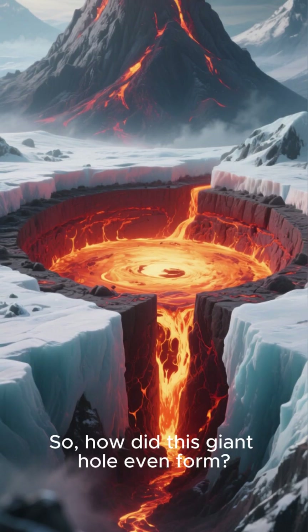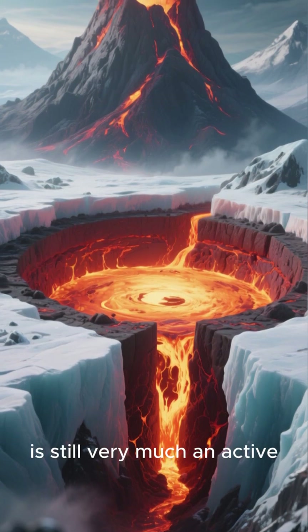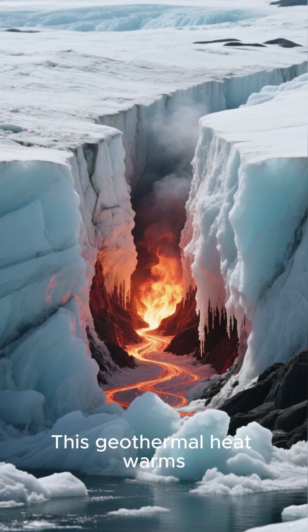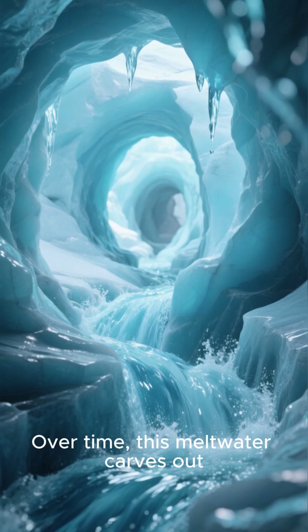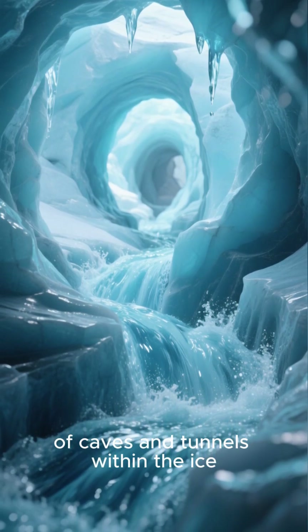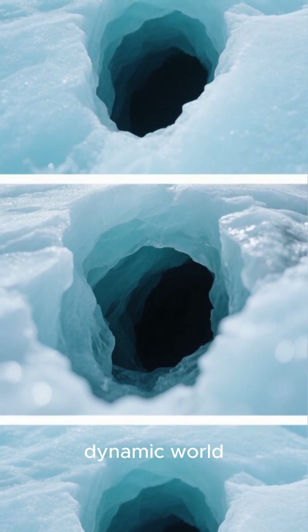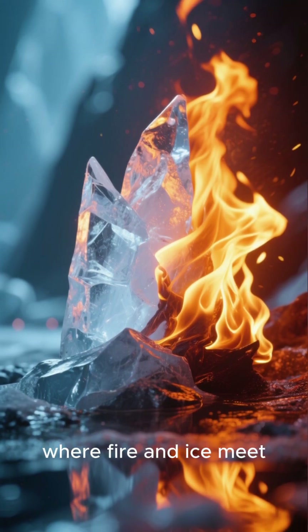So, how did this giant hole even form? Well, Mount St. Helens is still very much an active volcano. Beneath that thick sheet of ice, the ground is hot. This geothermal heat warms the base of the glacier, causing it to melt from the bottom up. Over time, this meltwater carves out intricate networks of caves and tunnels within the ice. This particular hole is a dramatic surface expression of that hidden, dynamic world — a direct window into the powerful forces at play, where fire and ice meet.